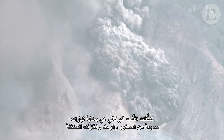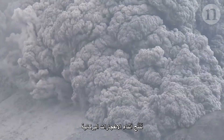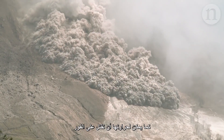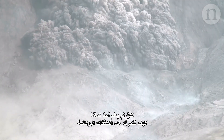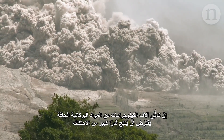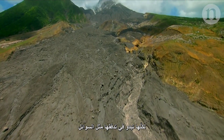Pyroclastic flows are fast-flowing currents of rock, ash and hot gas produced during volcanic eruptions. They can move at several hundred kilometres an hour and can be hot enough to kill in an instant. But no one knows exactly how these pyroclastic flows move. Thousands of kilograms of dry volcanic material should produce a lot of friction, but they seem to flow like a liquid.